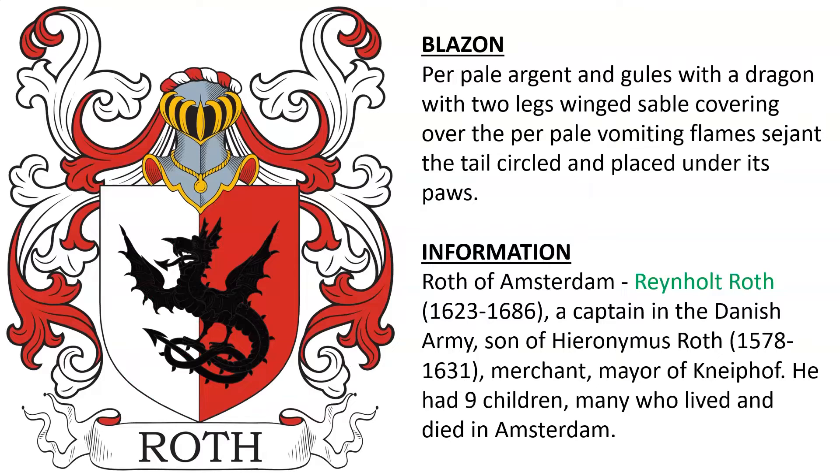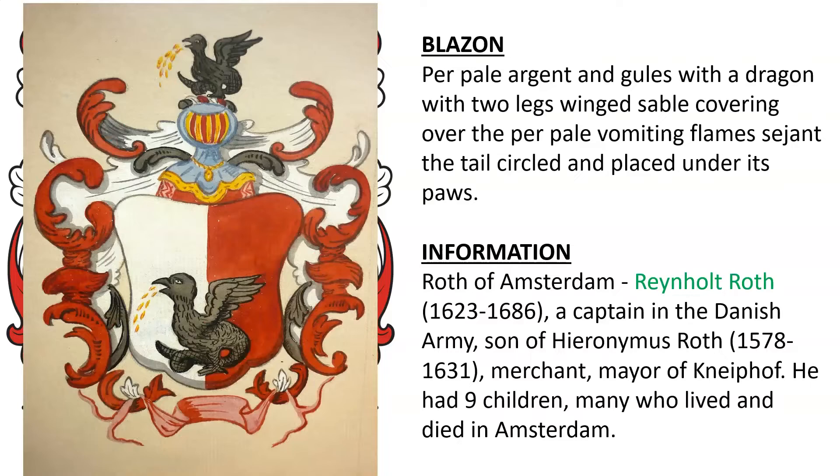This is from Roth of Amsterdam — the coat of arms of Reinholdt Roth, born 1623, a captain in the Danish army. He was the son of Hieronymus Roth, a merchant and mayor of Nypoff. Reinholdt had nine children, many of whom lived in Amsterdam. Here we see a rendition of the coat of arms.